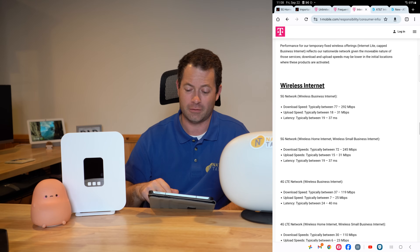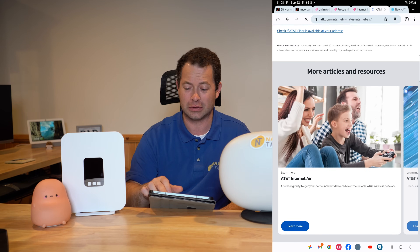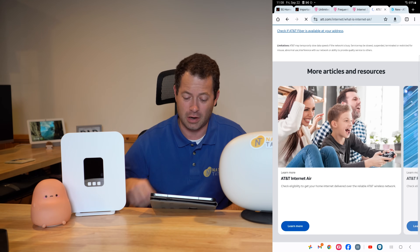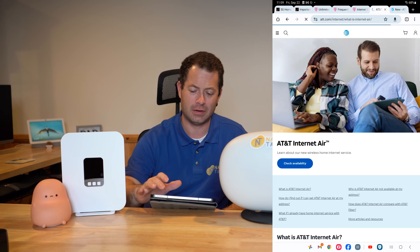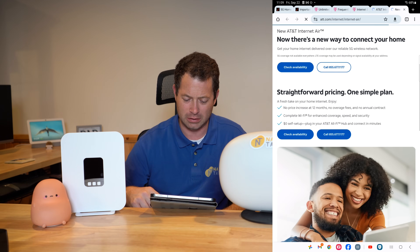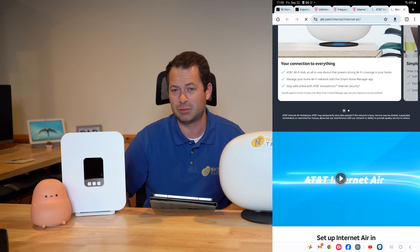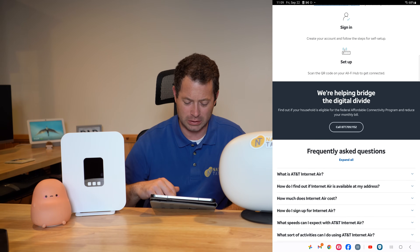AT&T Internet Air is a newer service that's rolling out in select markets. I qualified at my address — no tricks — and it's expanding more every week. It's $55 a month standalone or $35 a month with a bundle discount if you have an AT&T wireless plan. In the fine print on AT&T's website, they mention temporarily slowing data speeds if the network is busy — that's the same deprioritization as T-Mobile. If you abuse the service, they can close it out.